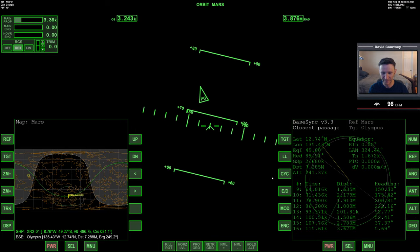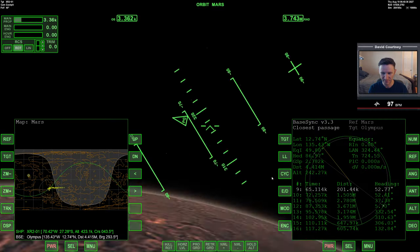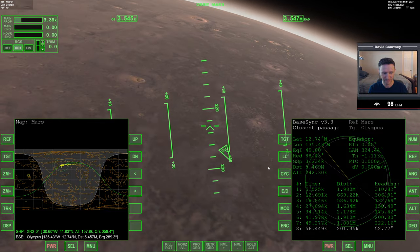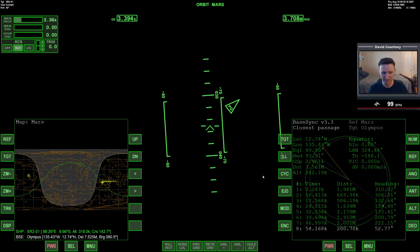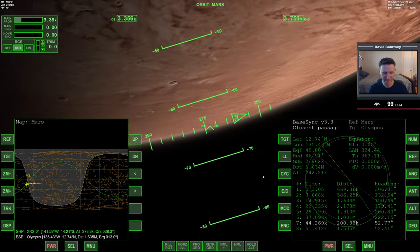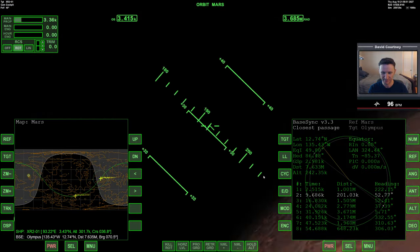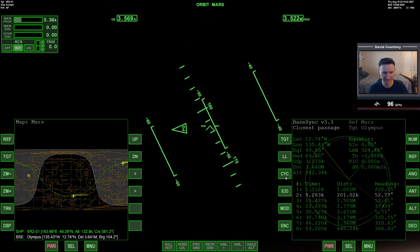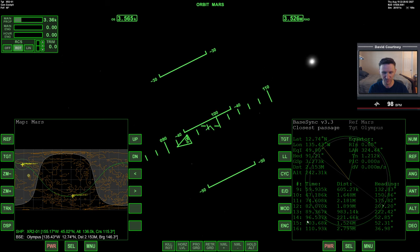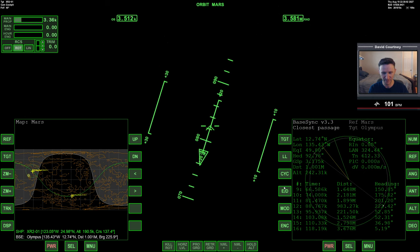We'll see where the day-night terminator is at that point. It doesn't look like it's going to be favorable — no, not good there either. Let's look further into the future. We have 222 on orbit 14, but it seems like 13 or 14 orbits out isn't right. What we really need is something like 7 orbits or so.